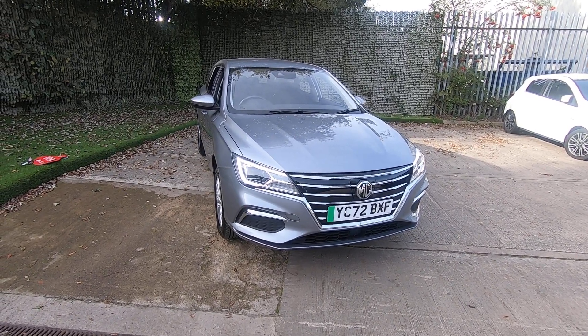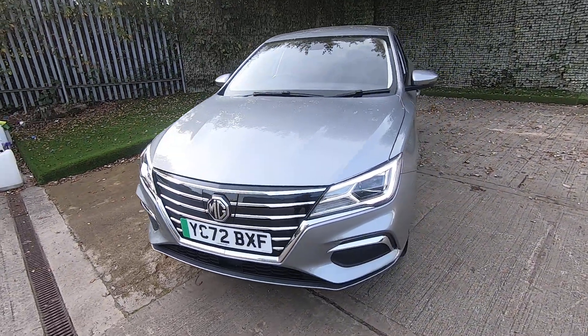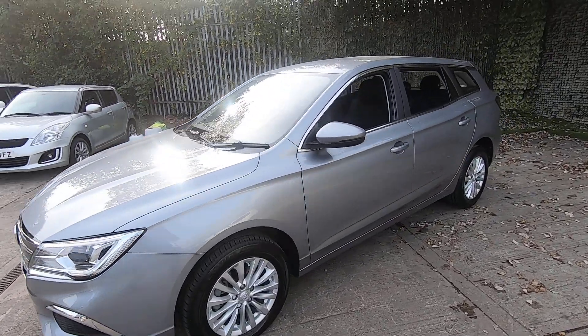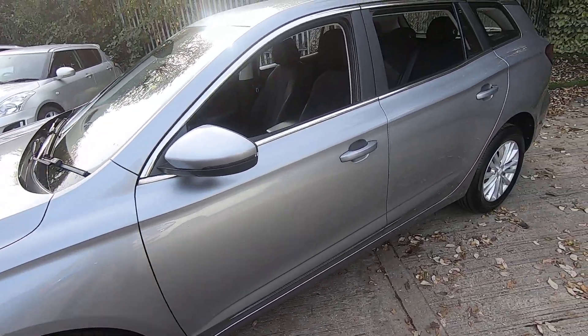Hello, welcome to Luscomb's MG in Leeds. Today I'm going to show you this lovely MG5 Xcite EV. This is the long range model as well, and this particular vehicle is an ex-demonstrator. It's just got over 7,000 miles on.